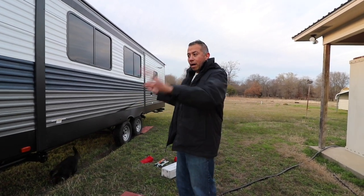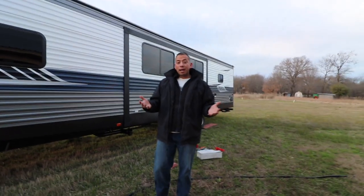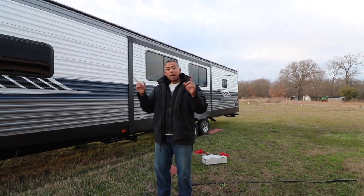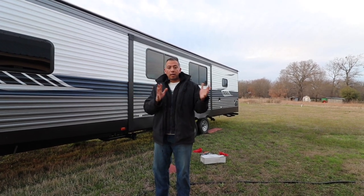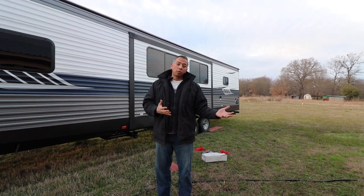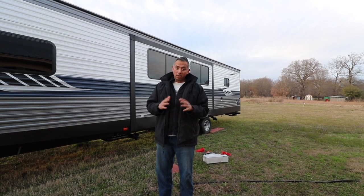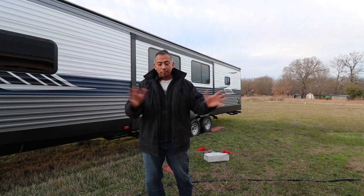Right here you can see that we have the RV on the side of our house. The reason for that is because we plan on moving into the RV as we prepare the house for sale. We want to basically start living out of the RV so we can clean and get rid of furniture and everything, and prep the house for sale without having to live in it — because we've done that before and it's not fun. If you've ever sold a house, you know that's the worst when somebody has to come look at it — you've got to stage it and everything.